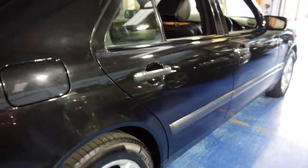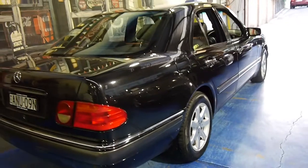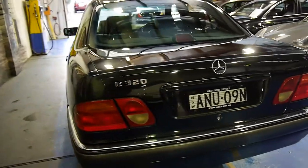The Mercedes-Benz alloy wheels are in great condition, and the car generally seems to be in very good condition. It looks like it's possibly got the original number plates from when it was new as well. We think these are very good value for money.